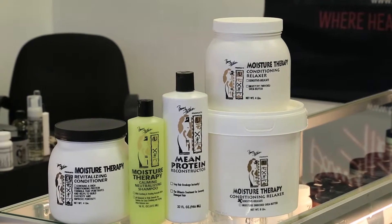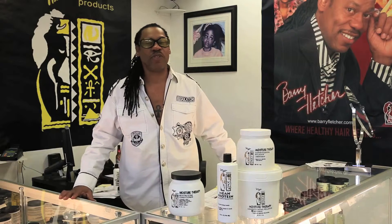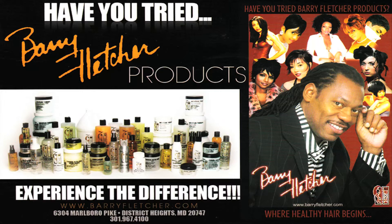Unless you have tried Barry Fletcher moisture therapy conditioning relaxer, you haven't even experienced the real relaxing sensation. Take it from a hairdresser's perspective. For more information, please call or visit online.